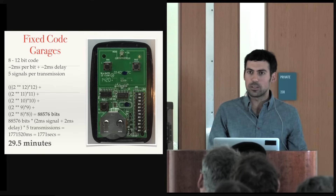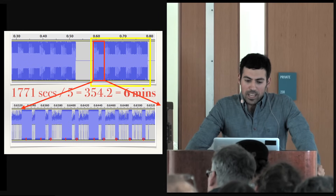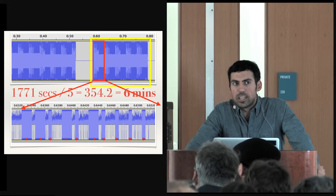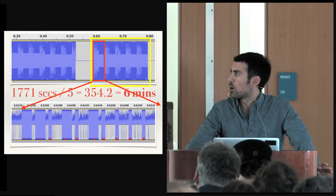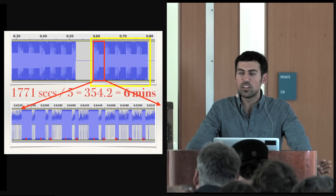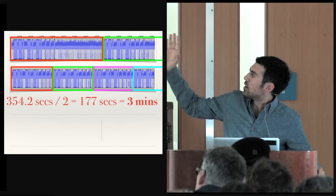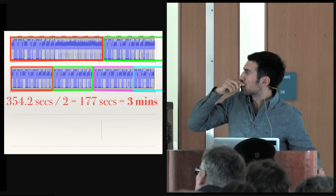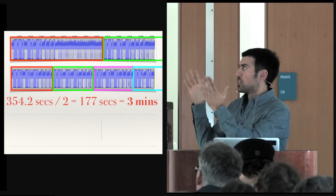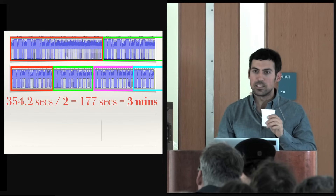I thought, can I do this faster? If the signal is repeating just for reliability, what if we stop repeating it? Removing the repetition reduces it to 6 minutes. But there was also a massive delay period between every signal. What if I just sent password, password, password, password without the delay? That worked — it opened my garage. That reduced it down to 3 minutes to open any fixed-code garage.